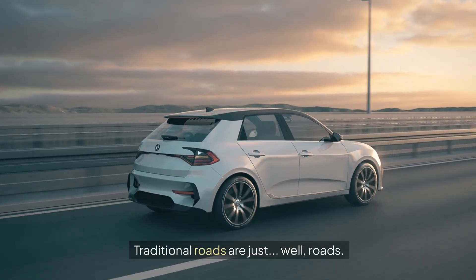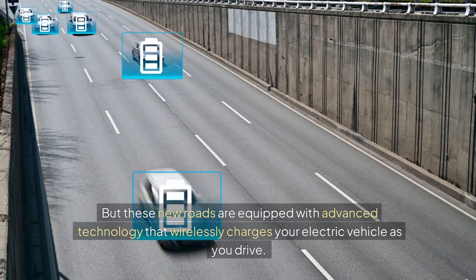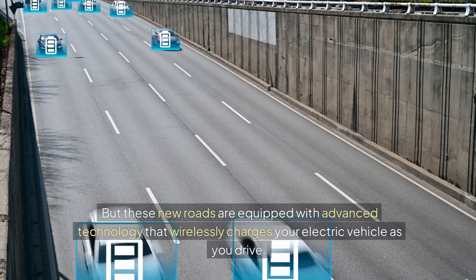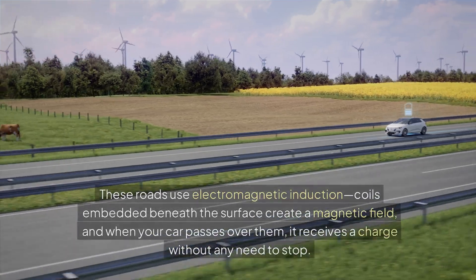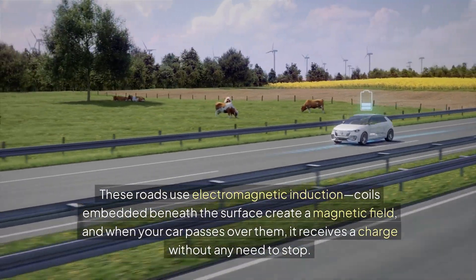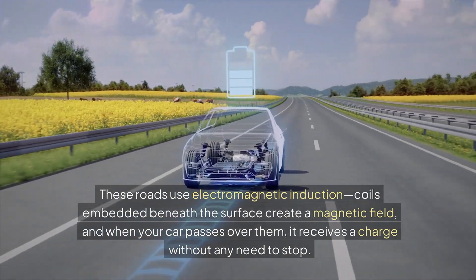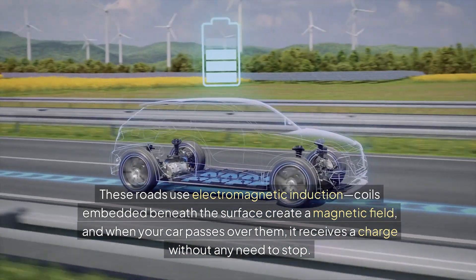Traditional roads are just, well, roads. But these new roads are equipped with advanced technology that wirelessly charges your electric vehicle as you drive. Think of it as Wi-Fi for your car's battery. These roads use electromagnetic induction — coils embedded beneath the surface create a magnetic field, and when your car passes over them, it receives a charge without any need to stop.